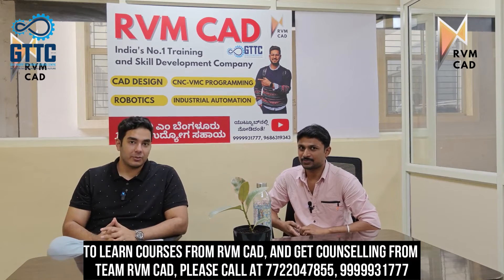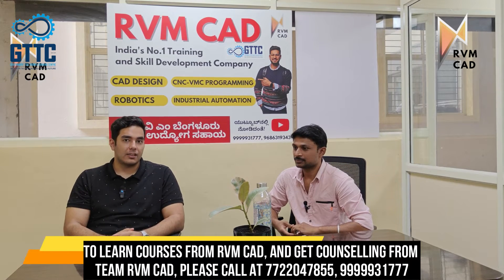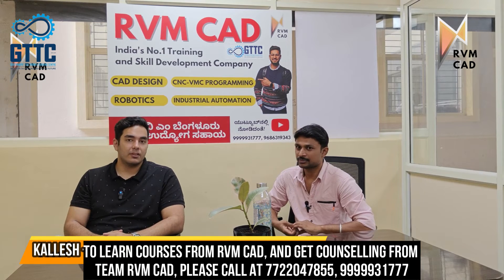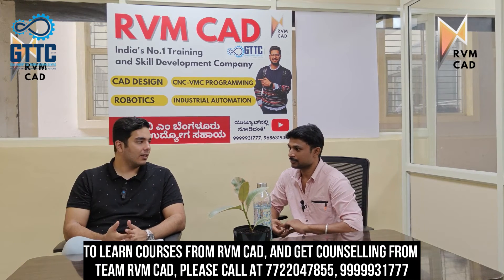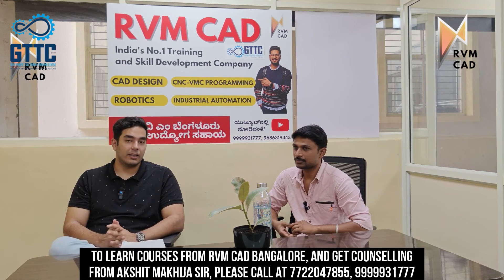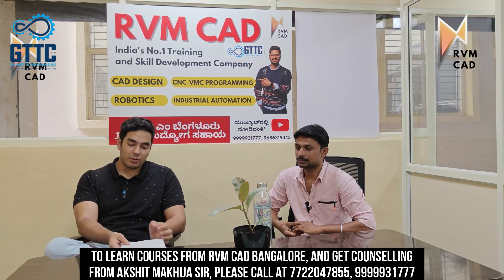This is another student, Kalesh, who also got a job in AutoCAD and NX. He completed AutoCAD and NX in two to three months and got selected at two companies. To learn courses from RVM CAD and get counseling, you can call us at 7722-047-855 or 59931-777.